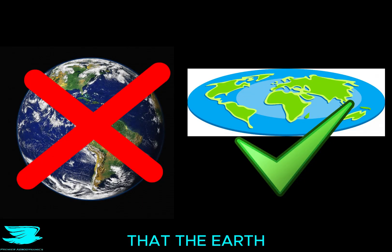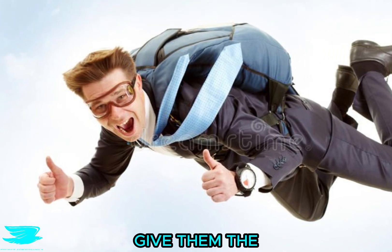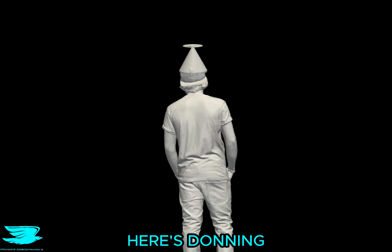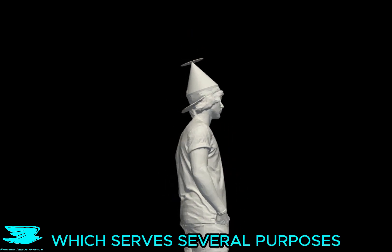Flat Earthers refuse to believe in the prevailing scientific opinion that the Earth is round. Does that also give them the ability to defy aerodynamics and be aerodynamic too? To find out, we have a Flat Earther here. He is donning the customary hat, which serves several purposes.